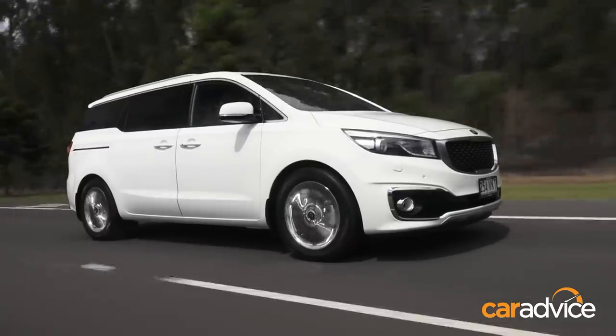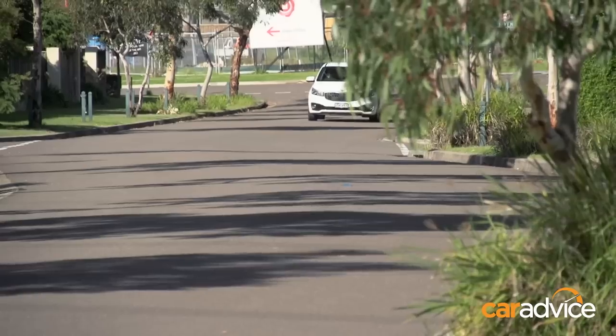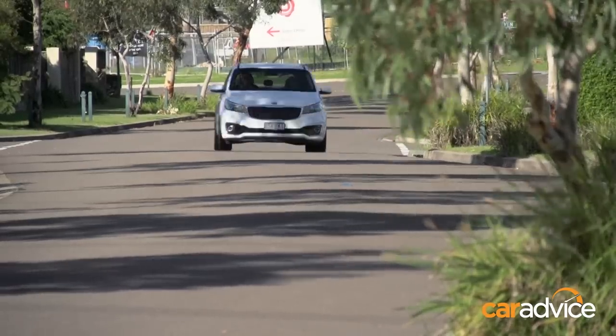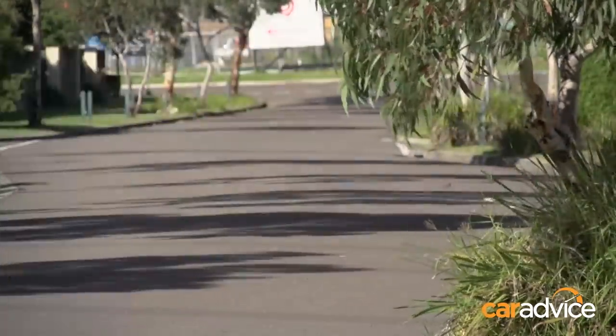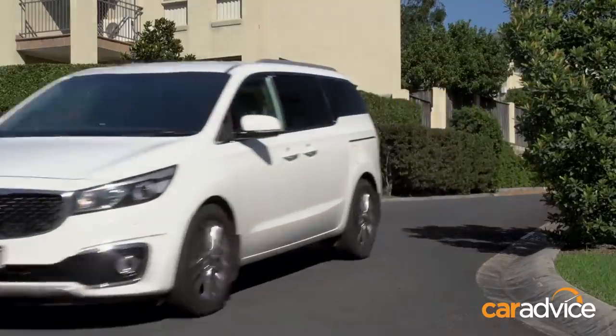They've done really good suspension tuning on this car. What Kia does is send a car out here months before launch and locally tune it for Australian conditions, so the cars built for Australia actually ride really nicely over Australian roads. It's quite unusual — not many car companies put that level of effort in.